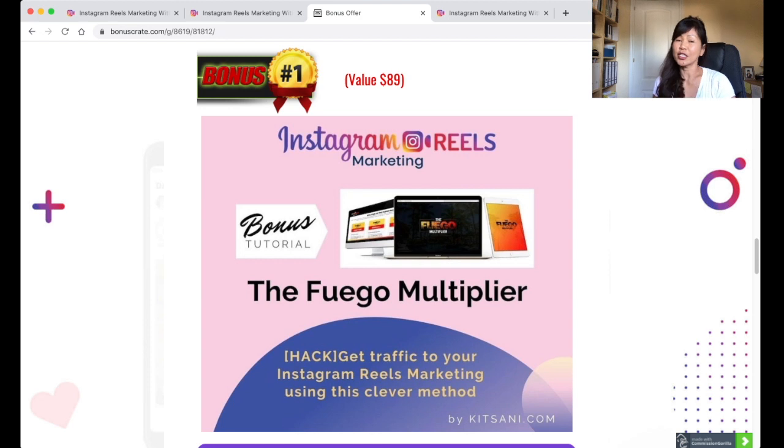With the purchase of Instagram Reels Marketing, I'm giving my own personal offer of the Fuego Multiplier. It is a way for you to drive traffic to your Instagram Reels Marketing with this additional method and it's worth $89.